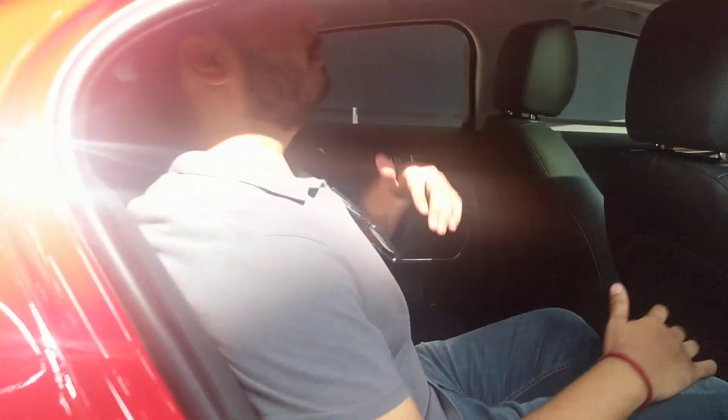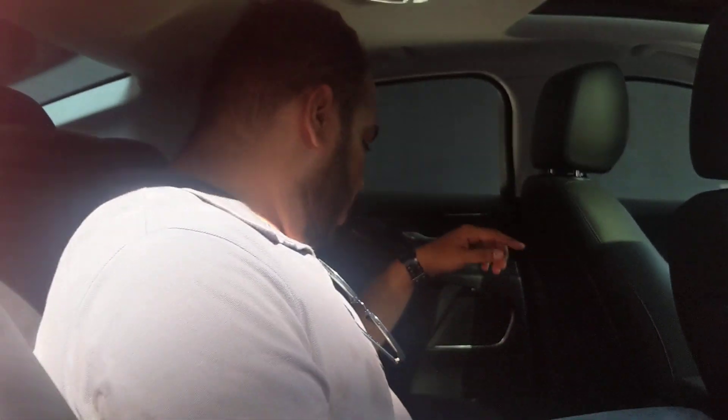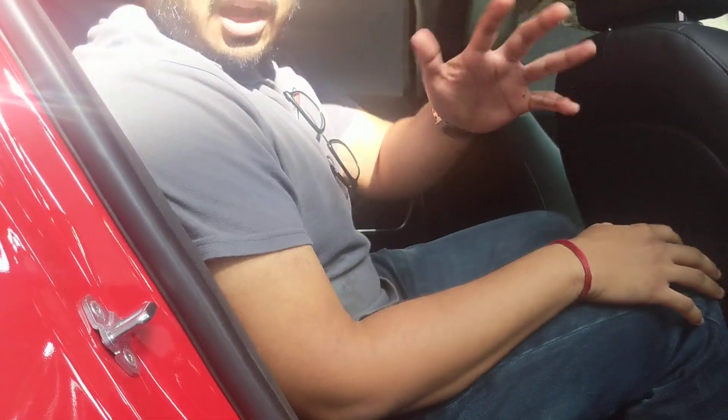Now let's go to the back seat. I want to show you the headroom of the car — Arun will sit inside. As you can see, Arun has to shift slightly for better headroom. There is also a little difficulty getting in because the floor hump is quite tall. With the driver's seat roughly in my driving position — and I am about 6 feet tall — the knee room and headroom in the rear are not that great. The XE is a car that you want to enjoy from the front seat.